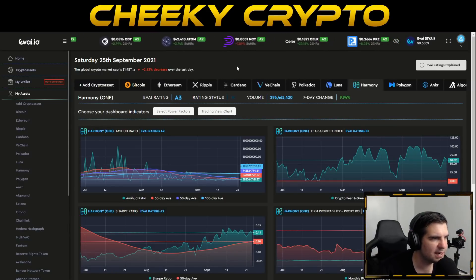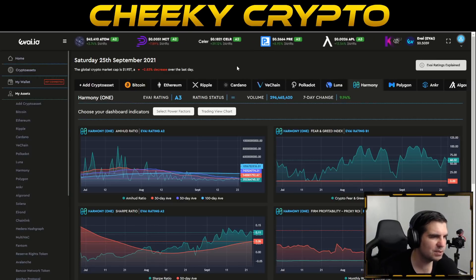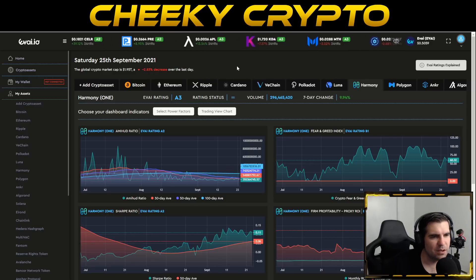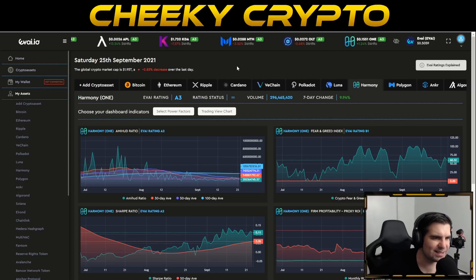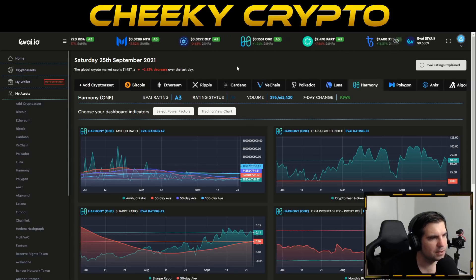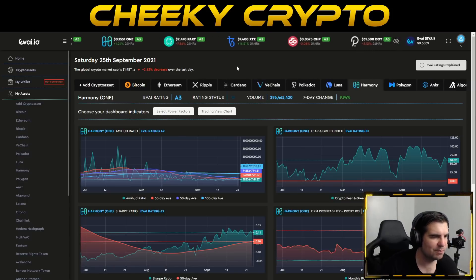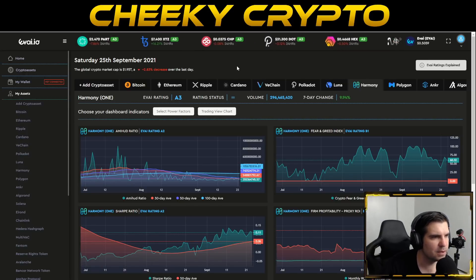The artificial intelligence and machine learning here is updated every single day and shows you some of the metrics that sit behind the data. On a rating basis it shows you how it thinks Harmony ONE is performing and going to continue to perform. If you're not familiar with Evide.io there is a link in the description below — sign up for free, have a look at the underlying data, and from there you'll be able to ascertain whether a particular project is fearful or not fearful, has liquidity problems, and is good in terms of risk-reward.